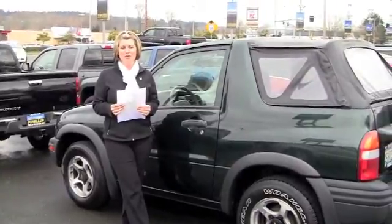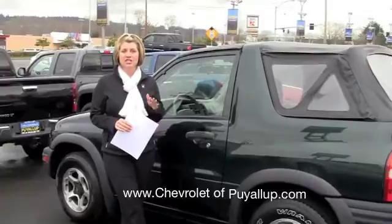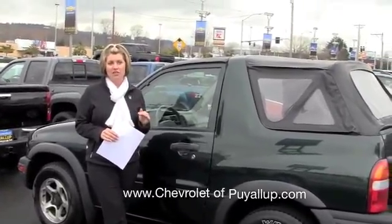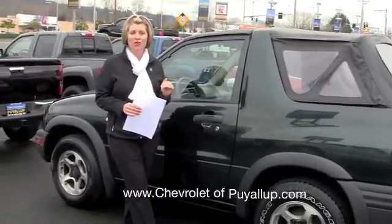Hi Jay, it's Shelly from Chevy Puyallup. I just wanted to let you know that I have the Tracker out here. We're going to go ahead and do a detailed video with my friend Brett and show you every detail on this vehicle so you can make a decision if you'd like to purchase it or not. I'm going to let him take over.